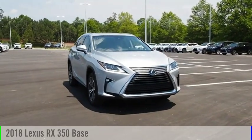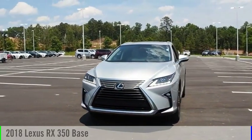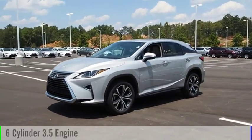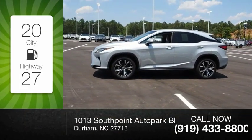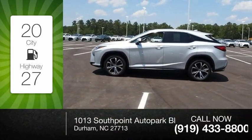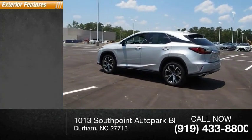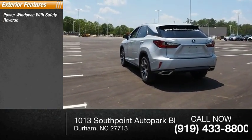Stop by and take a look at the 2018 RX 350. This vehicle is powered by a front wheel drive six cylinder 3.5 liter engine — great fuel efficiency that saves you money by requiring fewer trips to the gas station. This vehicle has less than 20,000 miles.